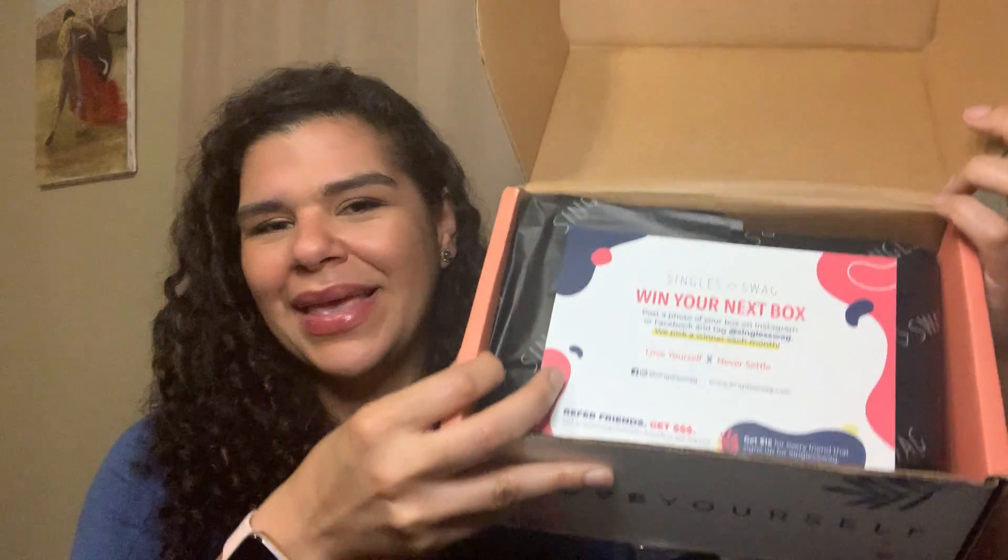It does feel a little light. I don't know what's going on with Single Swag. Maybe they got mad at everybody complaining and were like, I'm going to show you lesser value. But this is the box — it always is the same. You have to hand it to them, they have their formula. They give you the same box, the same card, the same type of products: makeup, skincare, a snack, an accessory, jewelry, and maybe a book or something.